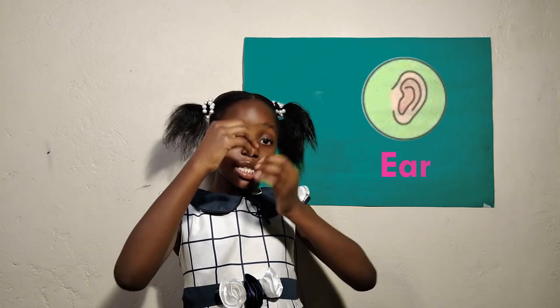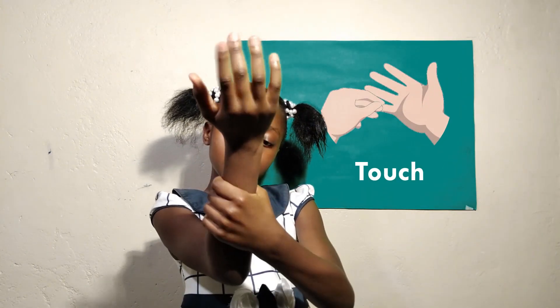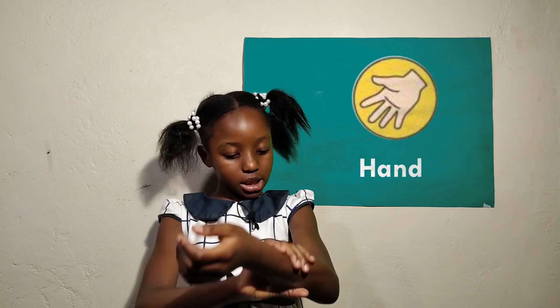The fourth sense is taste. This is our tongue. We use our tongue to taste things. The fifth sense is touch. These are our hands. They help us touch things.